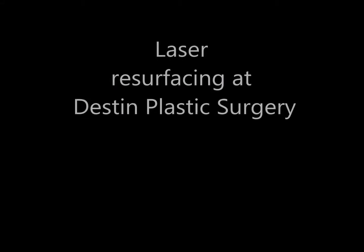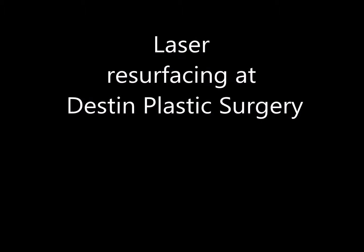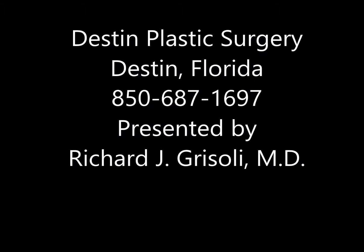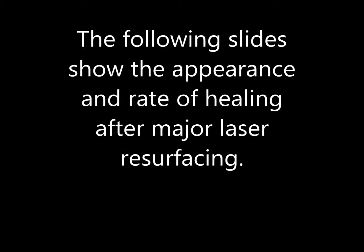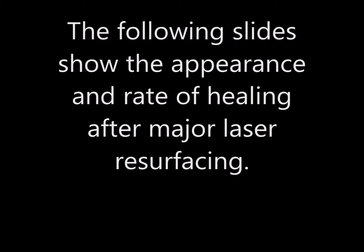This video is on laser resurfacing at Destin Plastic Surgery. We know it's very difficult for those contemplating laser resurfacing to know what to expect, and that's why this presentation was made. Destin Plastic Surgery is located in Destin, Florida, in the Panhandle. My name is Richard Grisoli, and the purpose of this is to show the appearance and rate of healing after major laser resurfacing.